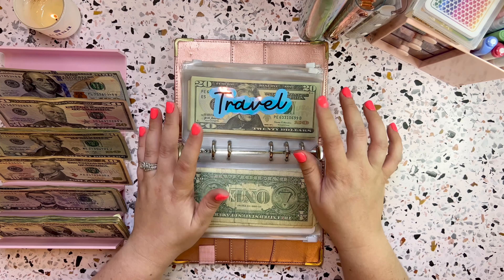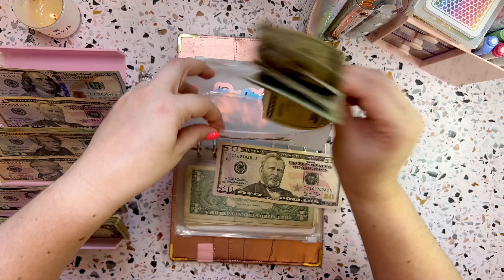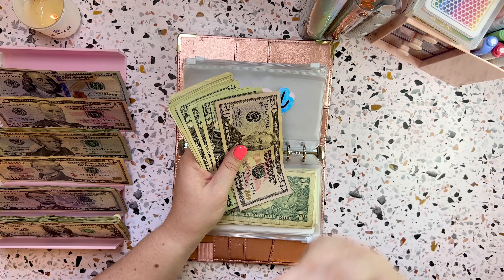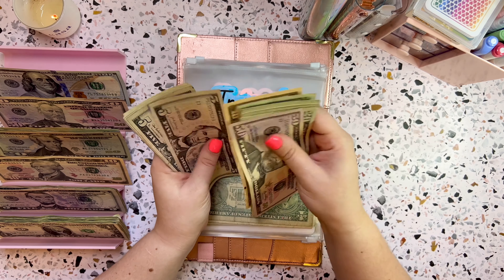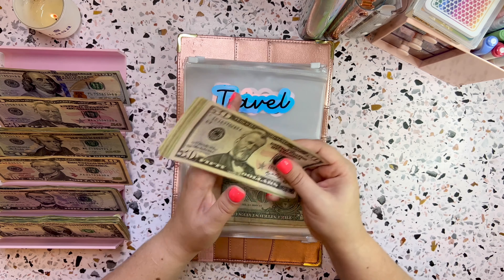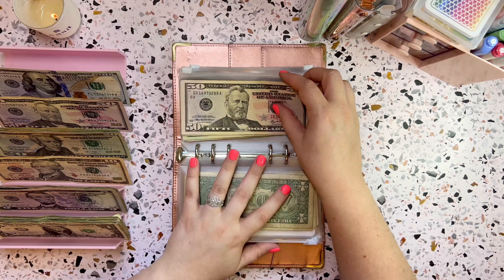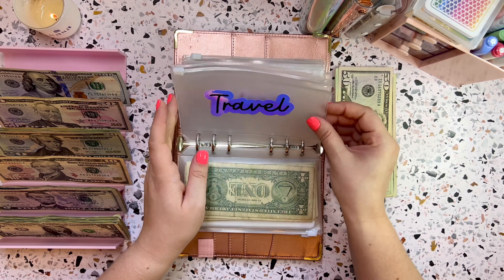Birthday is getting skipped as well. Then travel is right here and travel is going to be getting $50. Counting it all up — yes, $250 is what I have in travel right now.